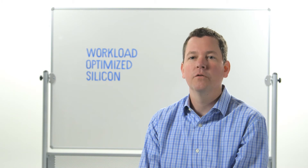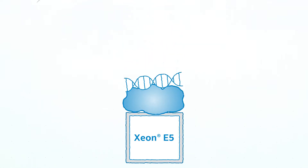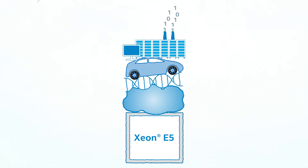The Xeon E5 processor family is our most popular product. It delivers a great balance of performance per watt and dollar. It's a great foundation for a number of different services in the digital services economy — cloud service providers, high-performance computing, digital design, and enterprise users all build a lot of their applications on top of Xeon E5.